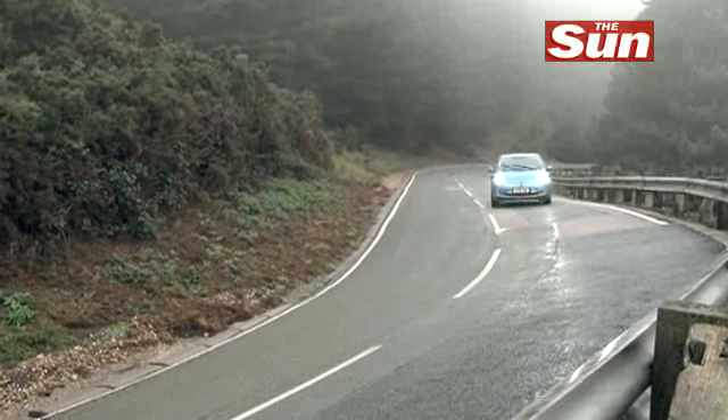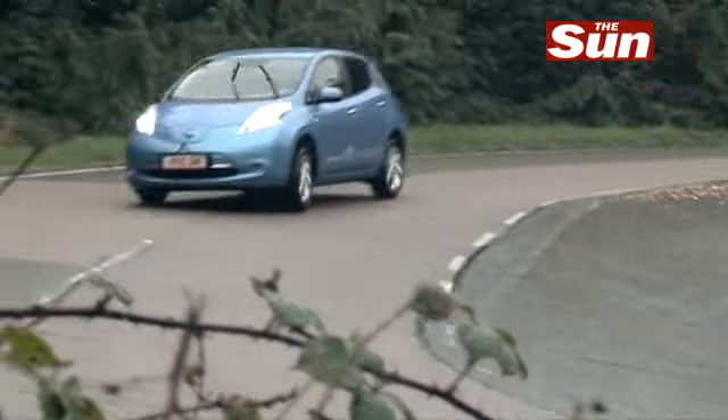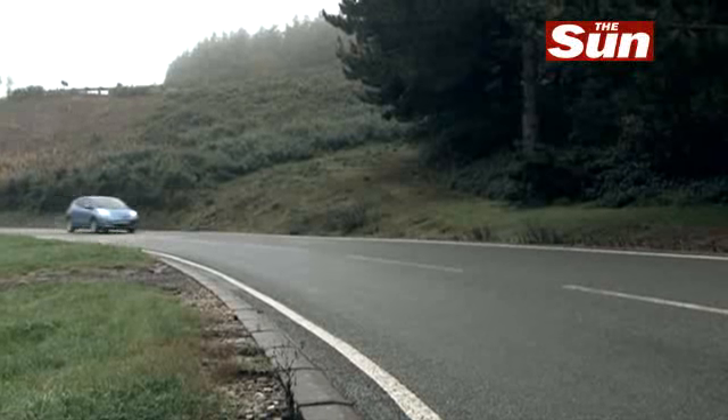The cost of refilling is just £2.40 to charge this thing. You can do a speedy charge in an hour and a half and be back on your way. It's a completely new way of driving, a new style.